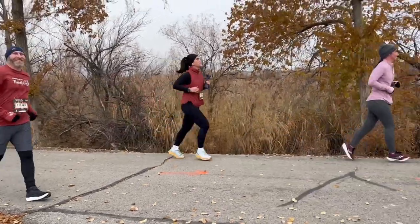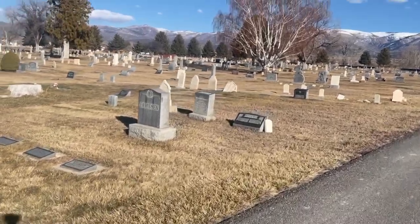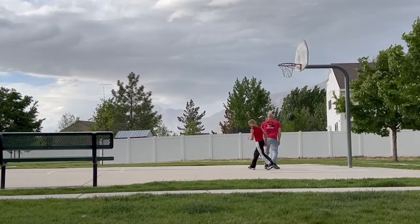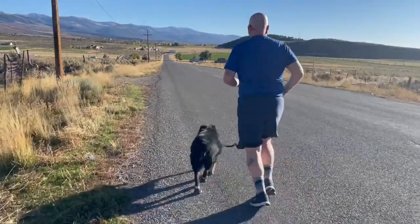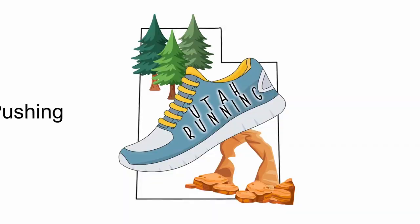Hopefully I get back to about 8 hours of sleep this week. This week, since it decided to snow a bunch where we're at, I thought we would talk about cold weather training and gear.